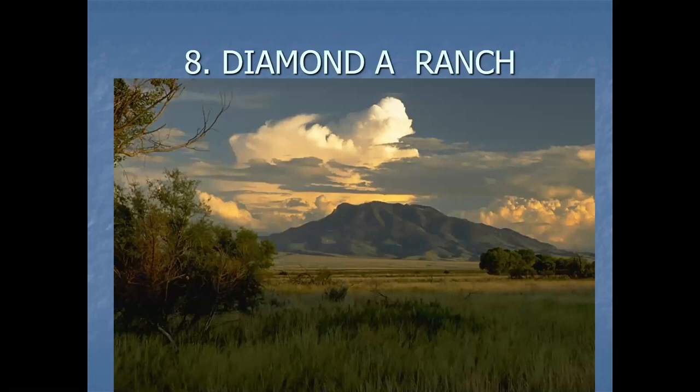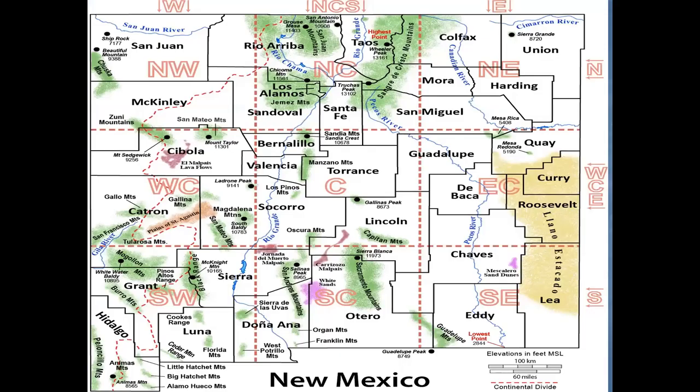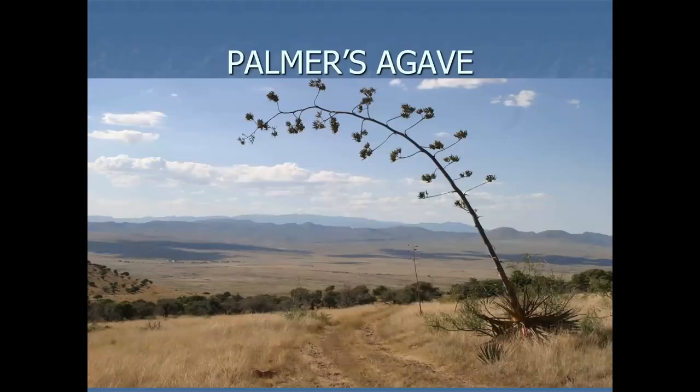And finally we're at number eight: Diamond Day Ranch in the Bootheel. That's Animas Mountain — probably the best place to see desert grassland. I went up a little canyon collecting called Negro Bill Canyon, and this was in September. I checked the thermometer in my truck — it was 106 degrees. I couldn't believe it. So hot.